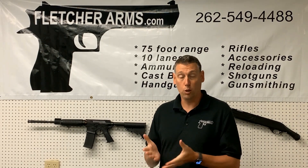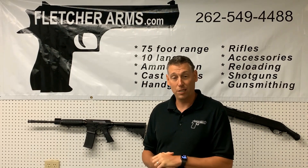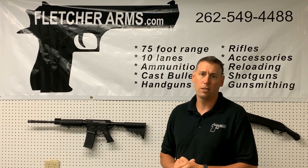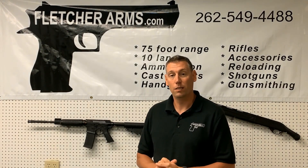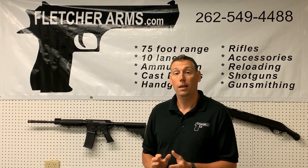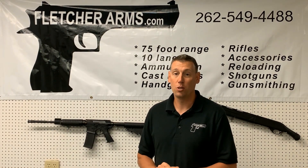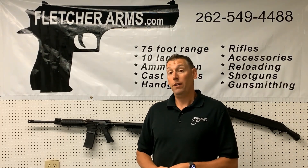Other things coming up: we have Glocktober in October, end of October, so stay tuned for more details on that. We're going to have Sig-Tember next month, in September — we got that on the calendar. Sig rep will be here. Their factory trainers and range officers will actually be out on the range. You get to shoot all their stuff, shoot it suppressed, shoot their ammo.